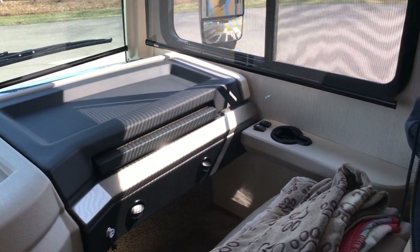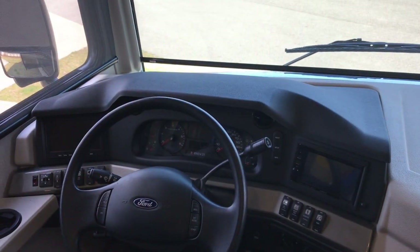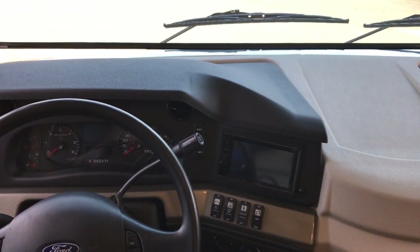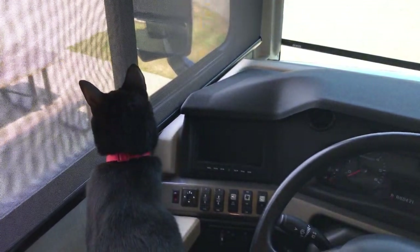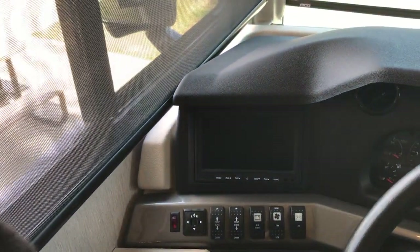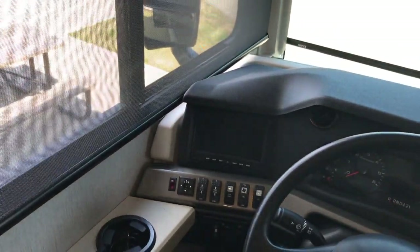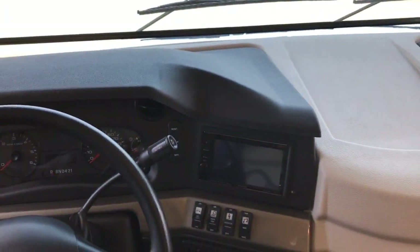Starting off with the standard dash — nothing really new about that. On the right side there's a Kenwood radio and speaker system that also serves as your backup camera. And right here there's a dedicated rear-view camera and side-view cameras. You can program it for a three split-view so you can see your rear and side views all at the same time, and switch it over to your Kenwood radio as well.